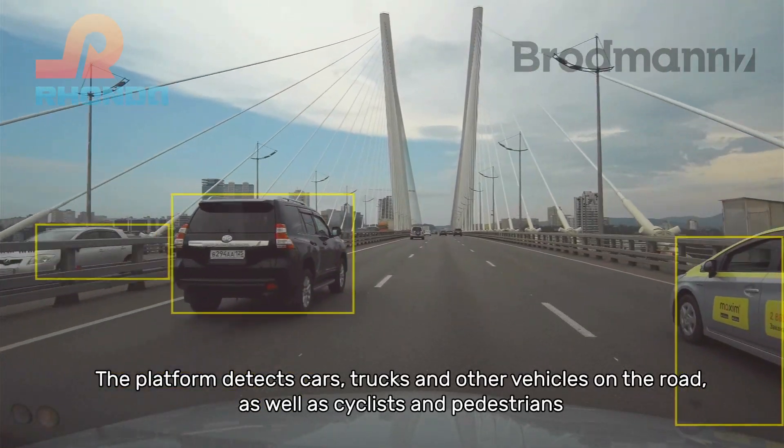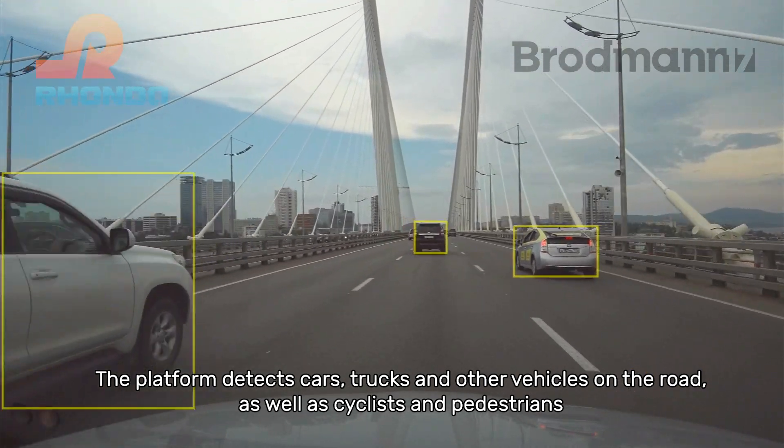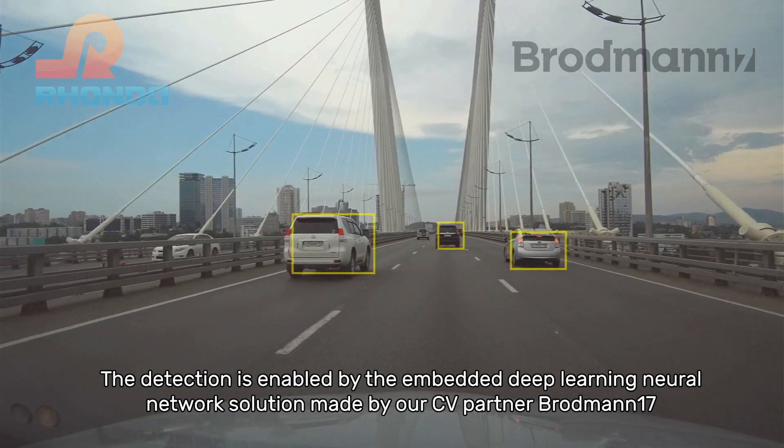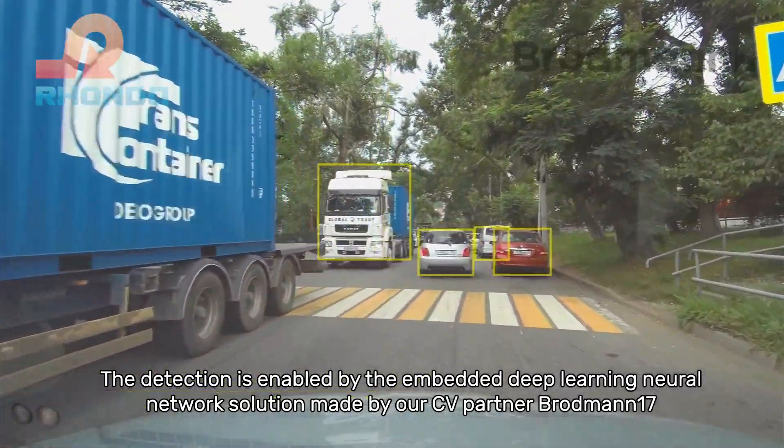The platform detects cars, trucks and other vehicles on the road, as well as cyclists and pedestrians. The detection is enabled by the embedded deep learning neural network solution made by our CV partner Broadman 17.